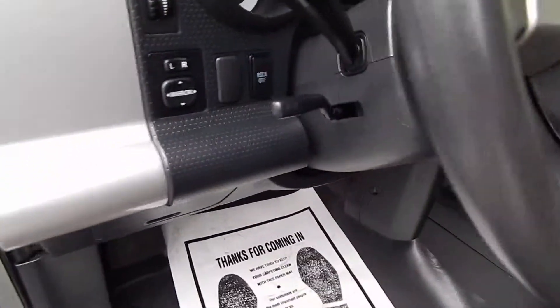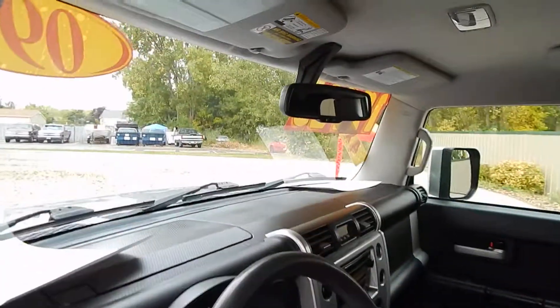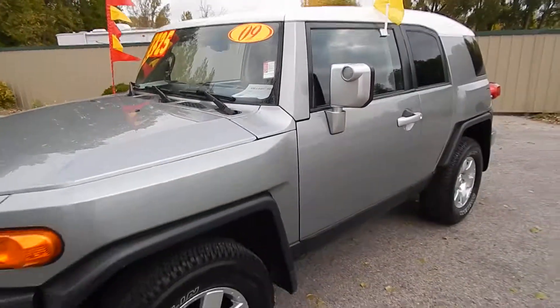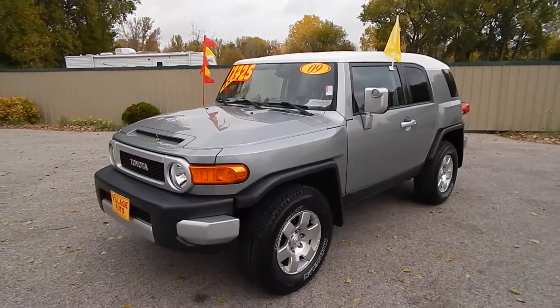This one has 102,000 miles. It's a very clean, very well-maintained SUV both inside and out. Come on down to Village Auto and take this 2009 Toyota FJ Cruiser four-wheel drive home with you today.